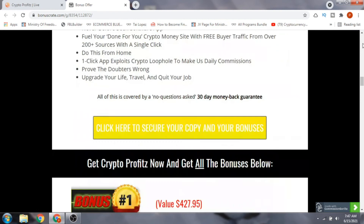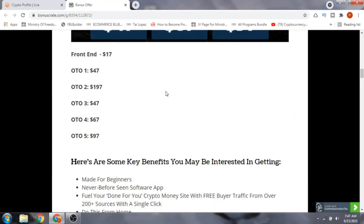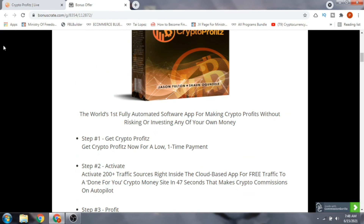Before looking at the sales page, let me tell you about the OTOs. The front end costs around $17. OTO one is $47, OTO two is $197, OTO three is $47, OTO four is $67, and OTO five is $97. You can read through all these OTOs on the sales page at your own time.